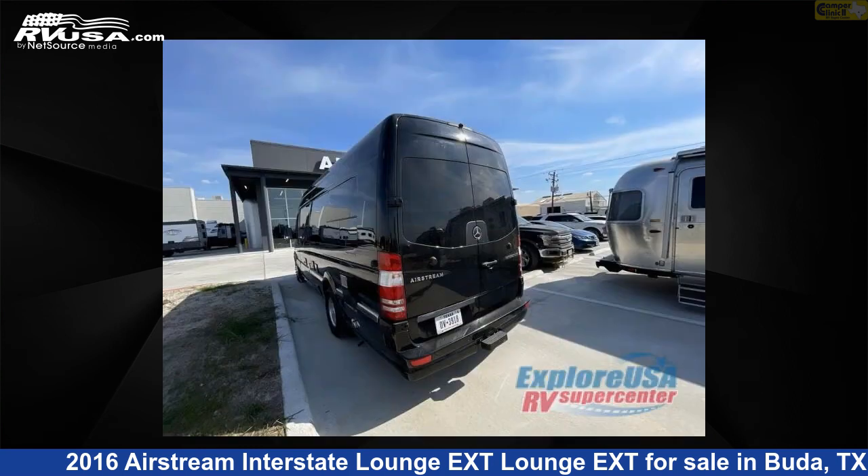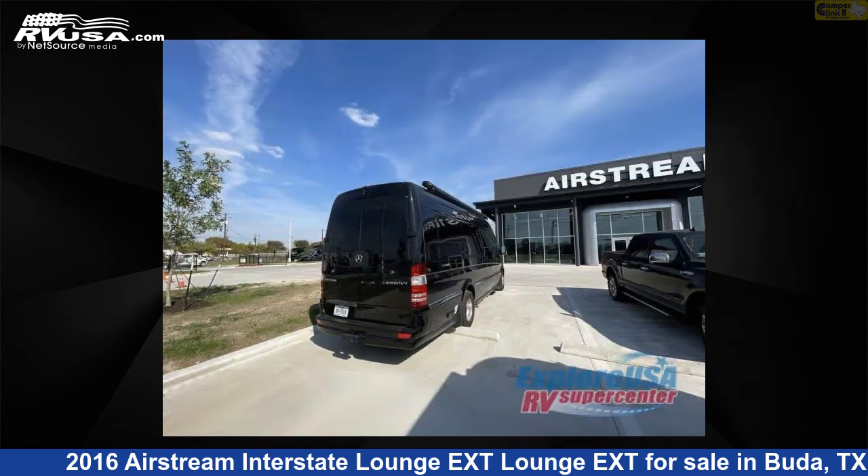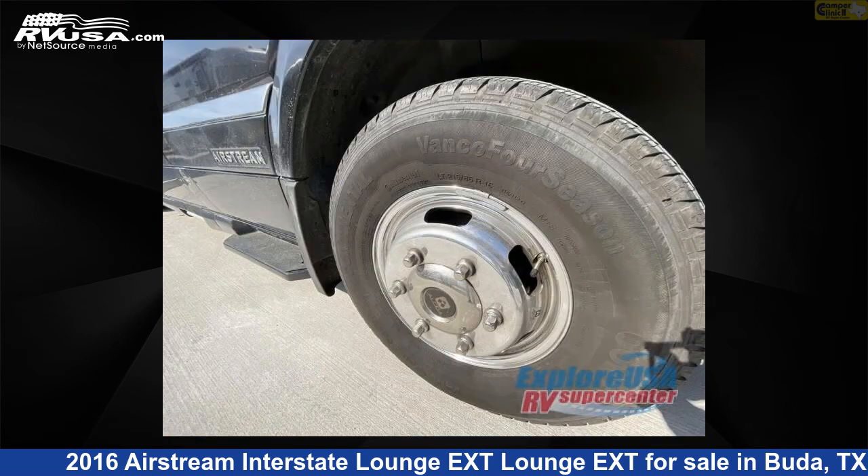This 2016 Airstream Interstate Lounge XT is built on a Sprinter 3500 chassis. For more information and pricing on this unit, and to see all units available for sale by Camper Clinic 2, visit rvusa.com.